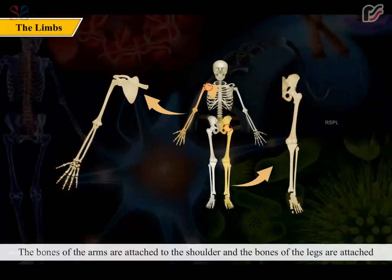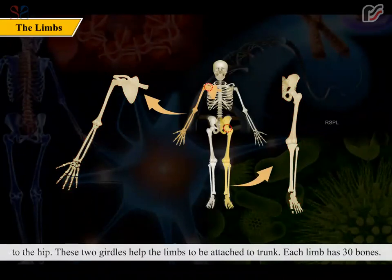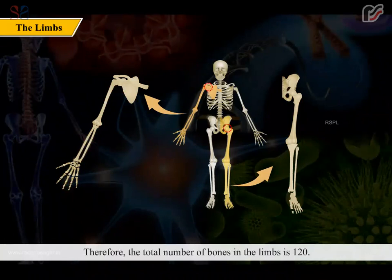Arms and legs are known as the limbs. The bones of the arms are attached to the shoulder, and the bones of the legs are attached to the hip. These two girdles help the limbs to be attached to the trunk. Each limb has 30 bones, so the total number of bones in the limbs is 120.